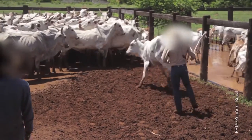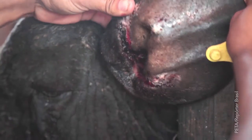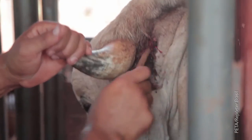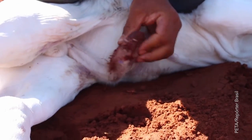On cattle farms, after enduring beatings and electric shocks, some cows even tried to jump over fences. Other cows' health deteriorated in the squalid conditions. One cow succumbed to a terrible infection, while others endured untreated wounds like this one, which was infested with maggots.